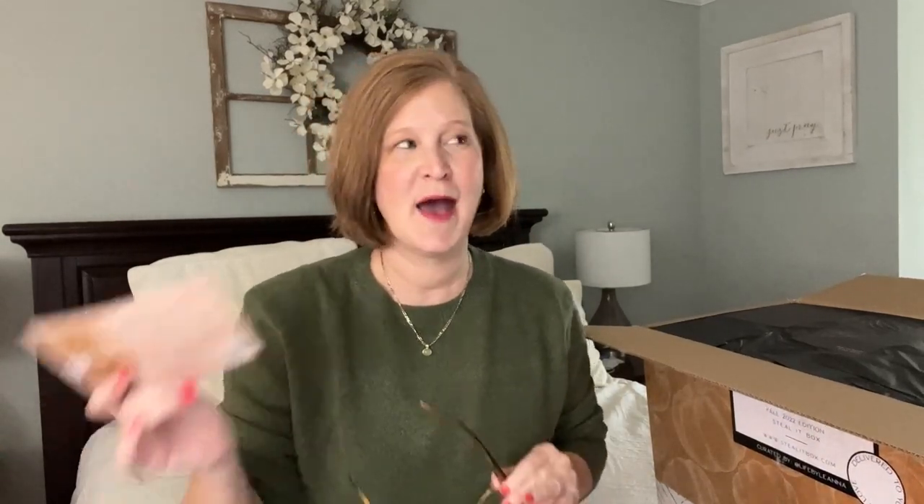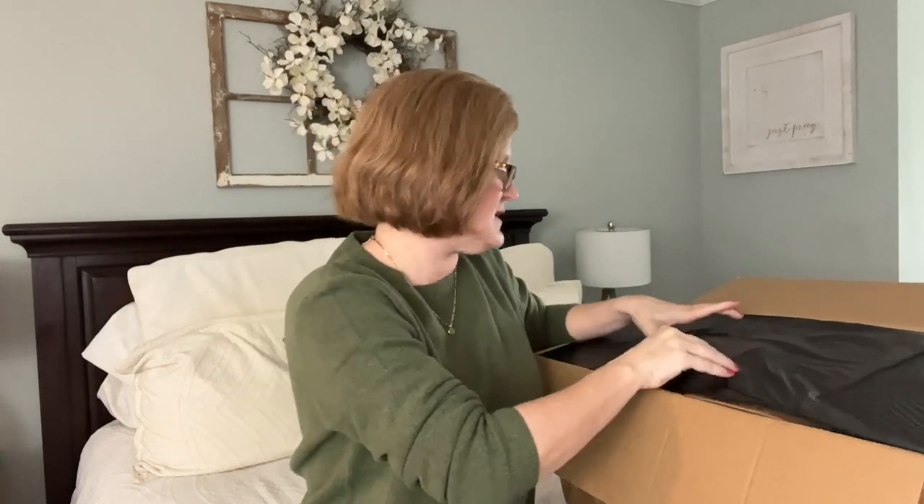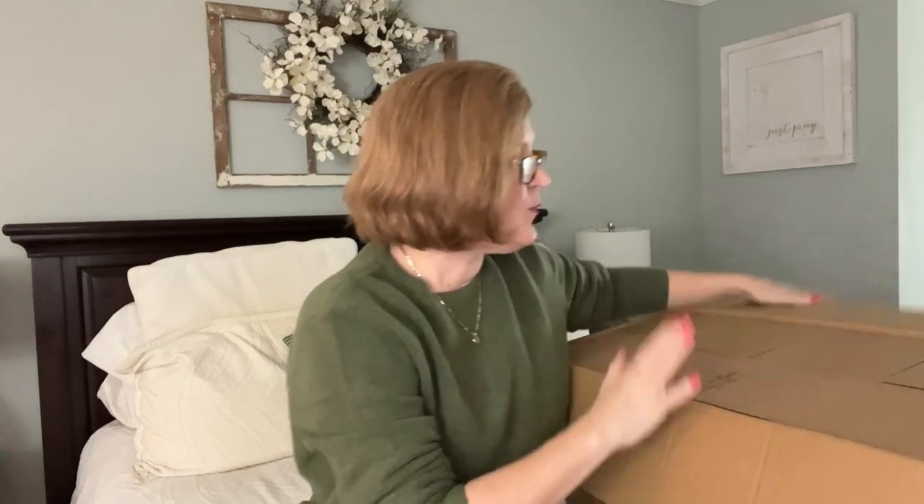They're giving us a QR code or a web address to get the style guide for this box. I'm filming this a little early and the style guide isn't up yet, which I think is actually great because I want to give you my first impression of what I think about what they did. The box says 'From the bottom of our heart, thank you.'